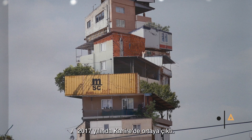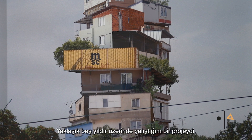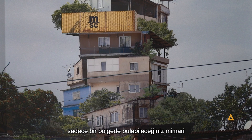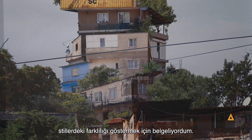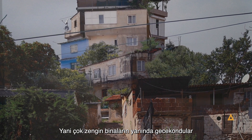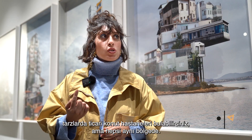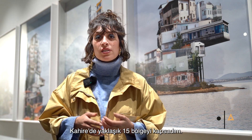The idea here in this project originated in 2017 in Cairo. It was a project that I worked on for like five years. I've been documenting the different districts of Cairo just to show the difference in the architectural styles that you can find in one district. We can find slums next to very rich buildings, then commercial, residential, hospitals all together with different styles, but all in the same district. I have covered around 15 districts in Cairo.